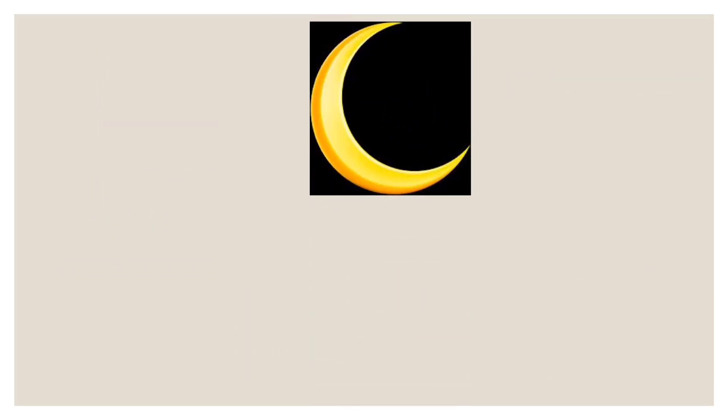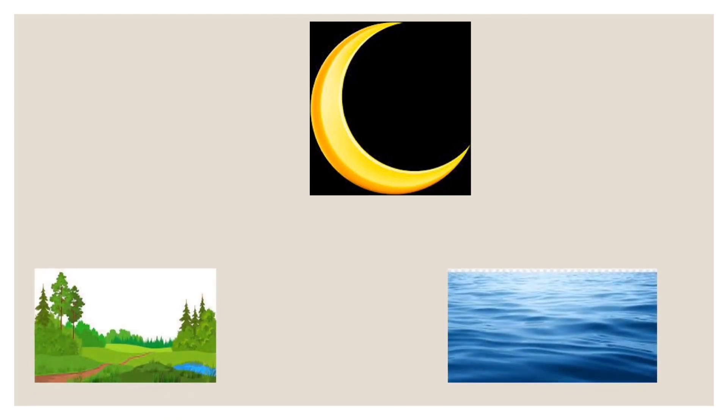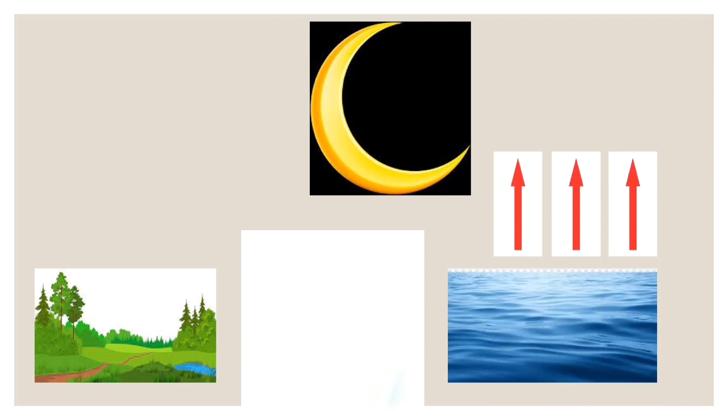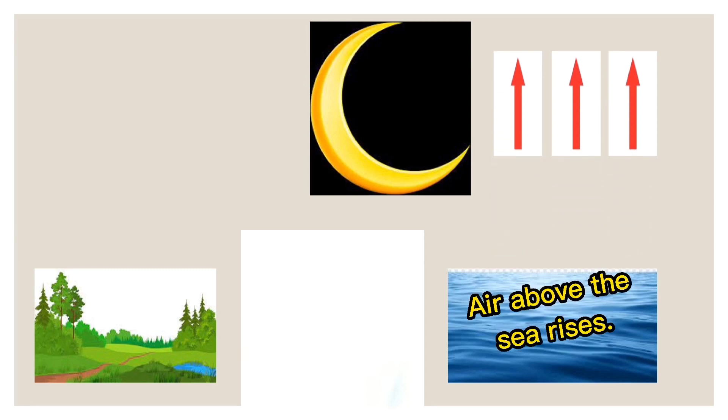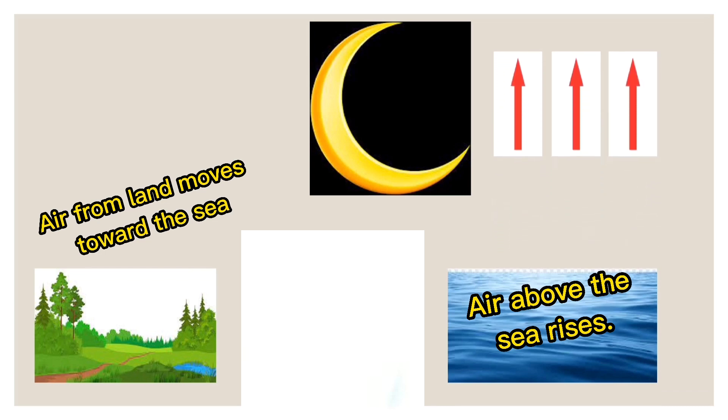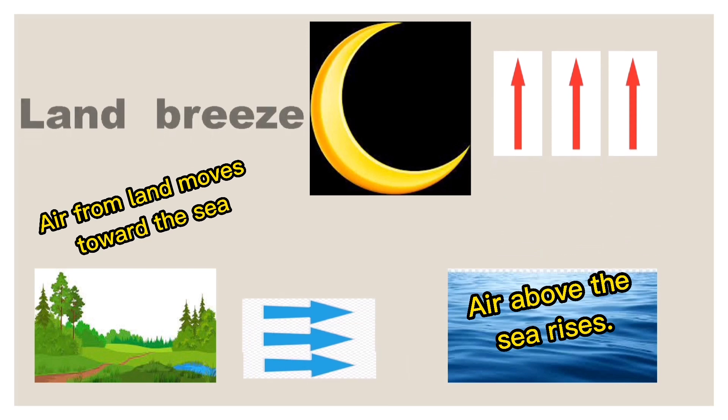Conversely, during night time, the land and sea both cool down. As in the activity, the land cools down faster than the sea. Later on, the land is already cool but the sea is still warm. The air above the sea will then be warmer than the air above land. The air above the sea will rise and the air over land will move toward the place where warm air is rising. The moving air or wind from the land is called a land breeze.